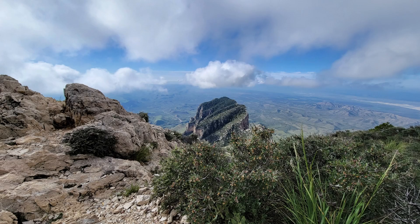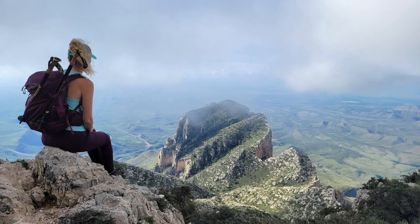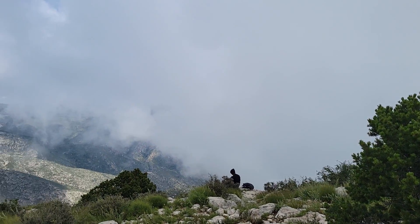We took a few minutes in this spot above El Capitan to enjoy a snack and soak in the majestic views, while also grumbling about the clouds that were quickly rolling in.